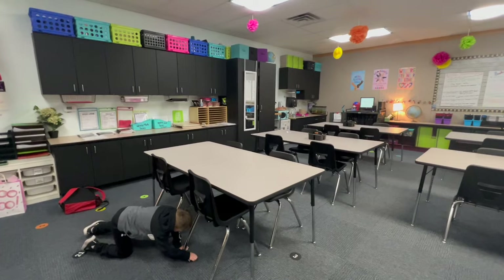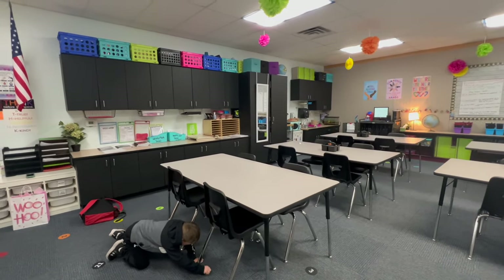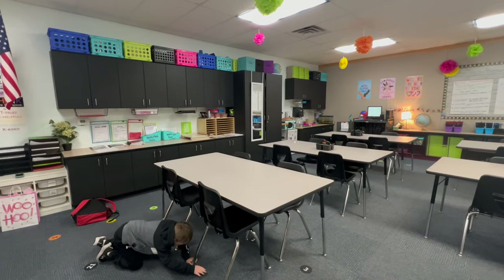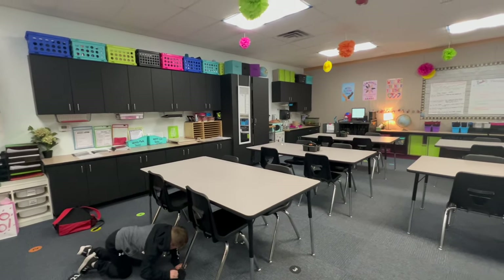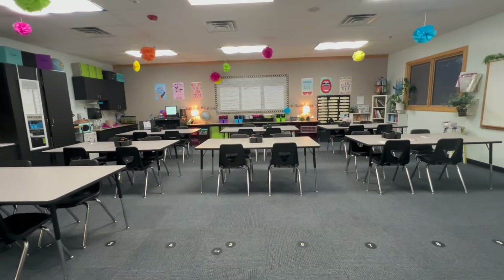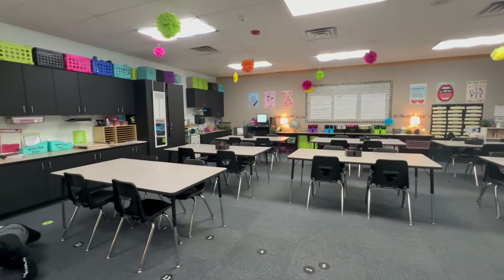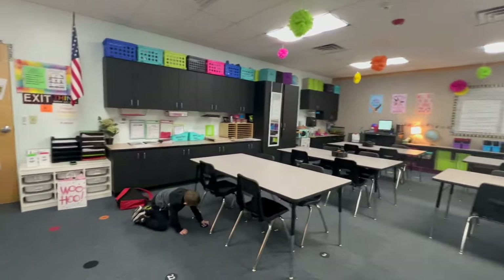Over the weekend I came in because I got a new table on Friday and I had to figure out what I was going to do with it — whether to just get rid of it and roll with my six tables or try to use it. So I came in Saturday and rearranged the layout. If you follow me on Instagram you already saw this, but today is the first day we're going to try it.